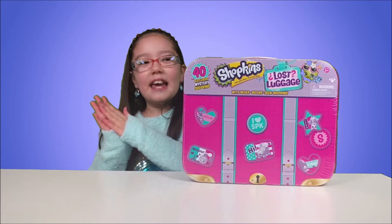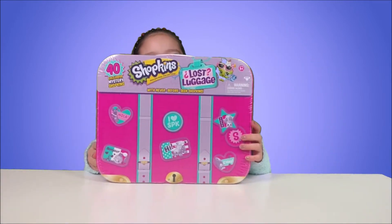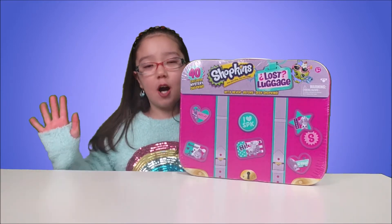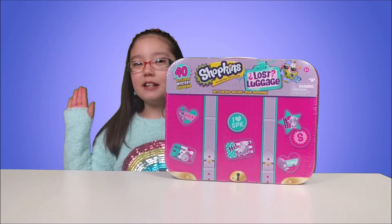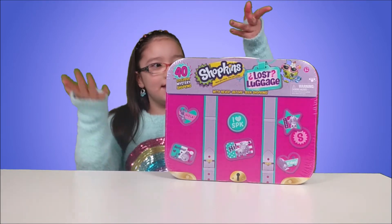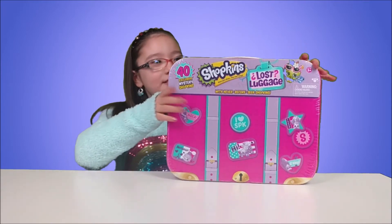Hi guys. Today I'm going to be opening Shopkins The Lost Luggage. This comes with 3 suitcases and 40 Shopkins, and it comes with never before seen Shopkins — Shopkins that never came out until today. So we are going to be opening the lost luggage. Now let's open it.